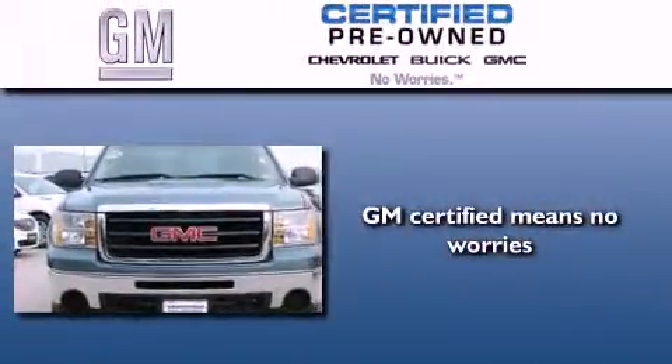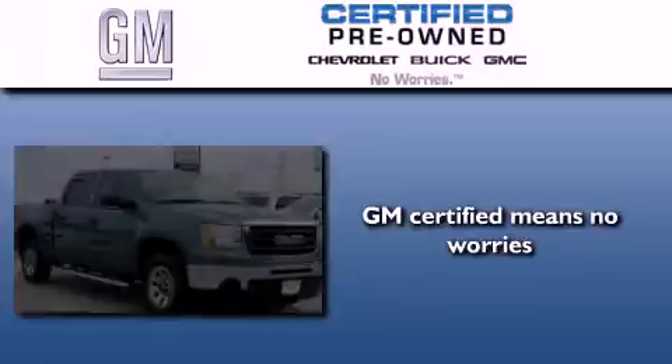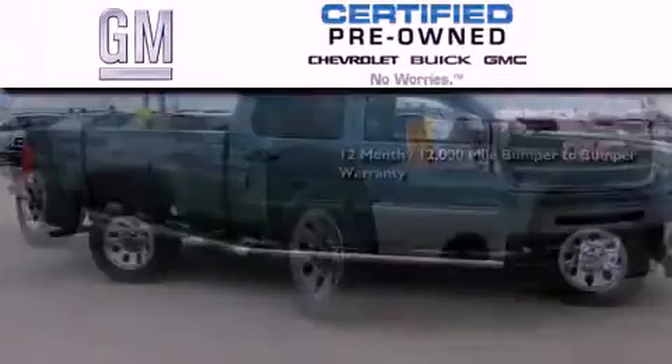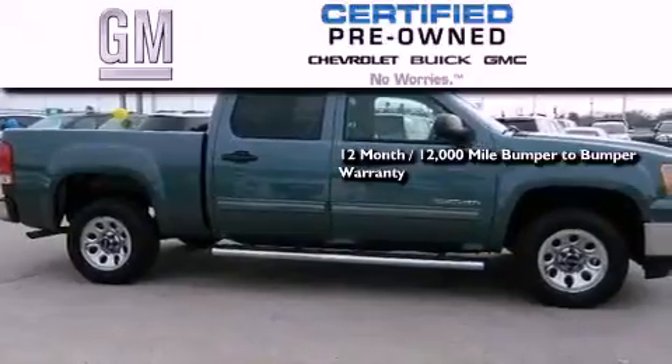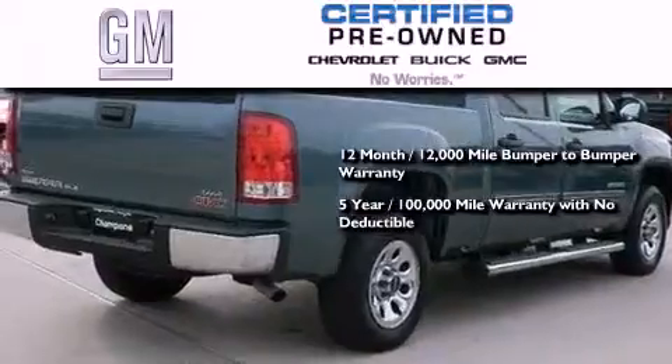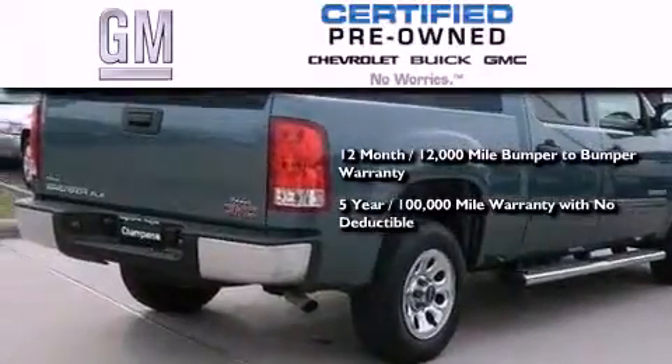A GM certified used vehicle can deliver more satisfaction and certainty than an ordinary used vehicle. GM certified means you get a 12-month, 12,000 mile bumper-to-bumper warranty and a five-year, 100,000 mile powertrain limited warranty with no deductible.